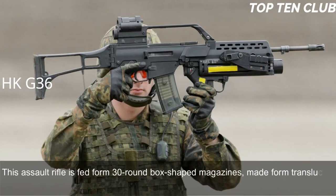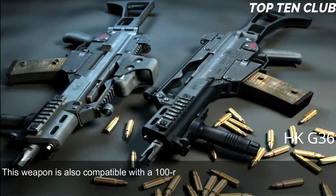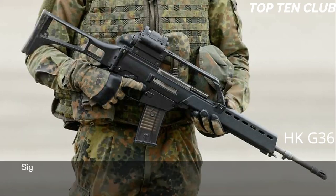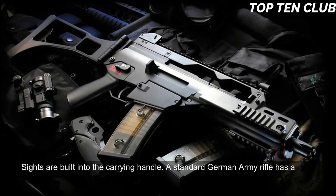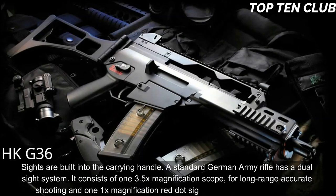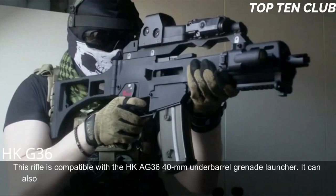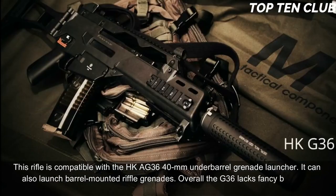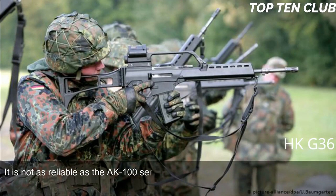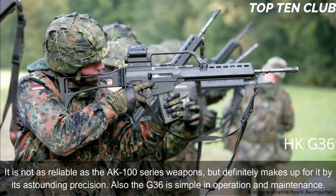The G36 is fed from 30-round translucent plastic box magazines; two or three magazines can be clipped together for rapid reloading. It is also compatible with 100-round dual drum magazines and, after some adjustments, can accept any standard NATO 5.56x45mm magazine. Sights are built into the carrying handle: a standard German Army rifle has a dual sight system consisting of a 3.5x magnification scope for long-range shooting and a 1x red dot sight for close ranges. The rifle is compatible with the HK AG36 40mm underbarrel grenade launcher and can launch rifle grenades. Overall, the G36 is modern, light, accurate, rugged, and reliable, and simple to operate and maintain.